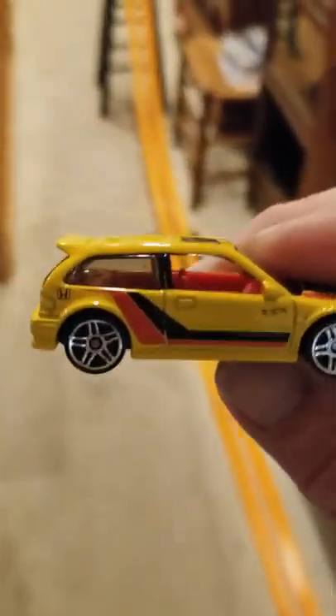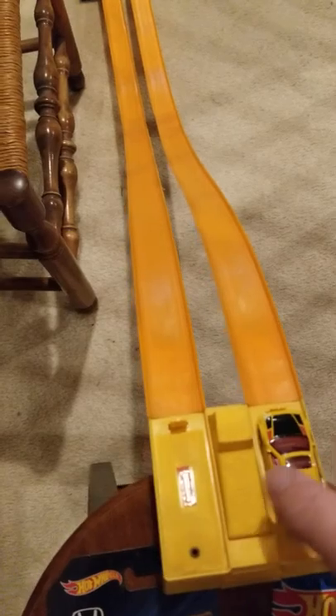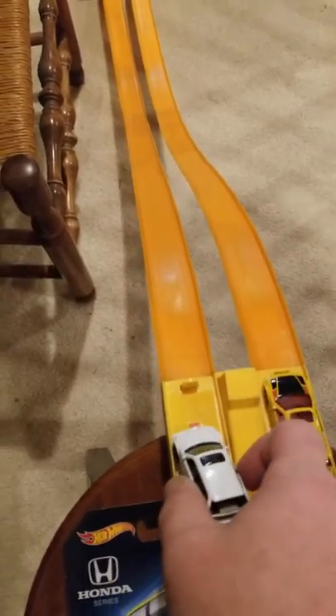That is a nice looking car. Vroom, vroom, vroom. Alright, switch them up. Let's see if we're going to have to have a race number three.